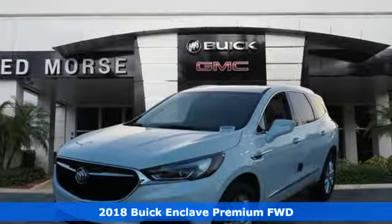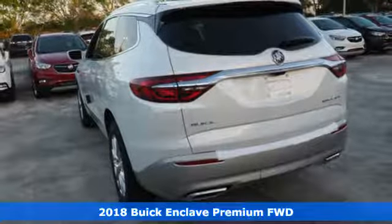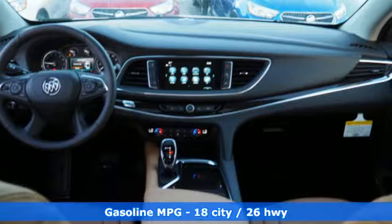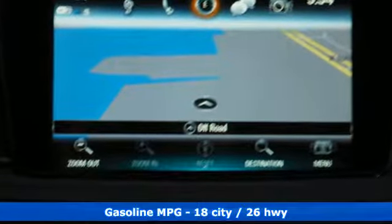Here's a new 2018 Buick Enclave. Ample seating and storage, inviting interior space, and thoughtful technologies make this Enclave the inevitable choice for an SUV. You'll look forward to every drive with features like these.